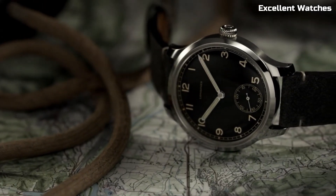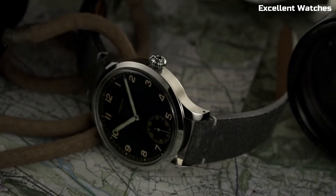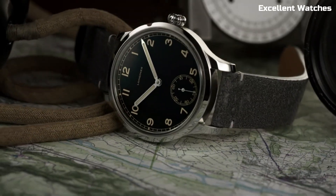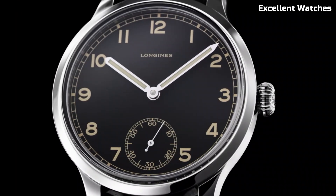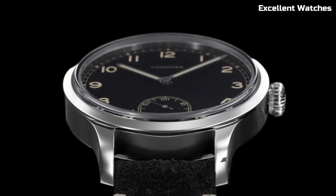Whether you're a watch enthusiast or a history buff, the Longines Heritage Military 1938 Watch is a remarkable choice that pays homage to a bygone era while maintaining modern functionality and style.